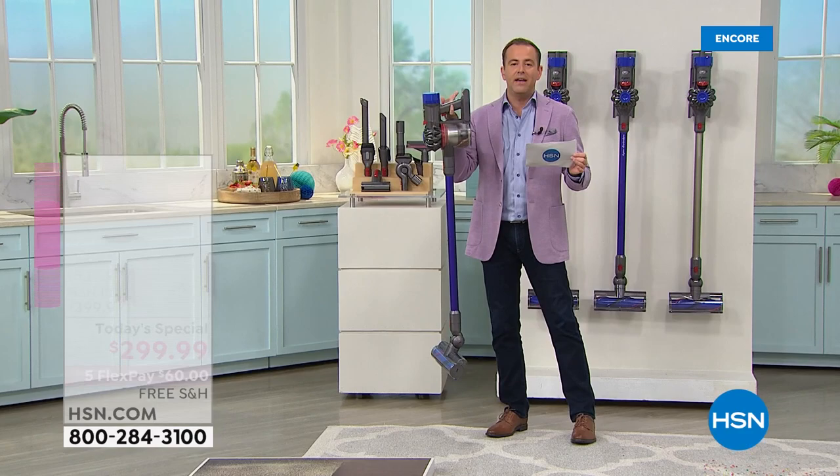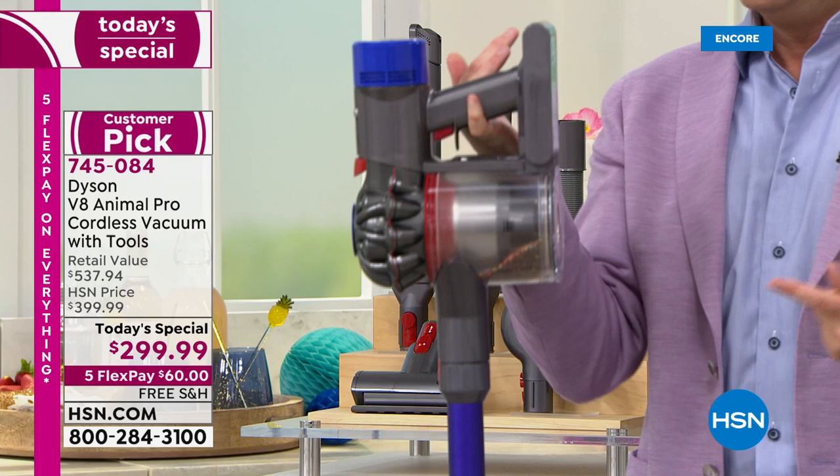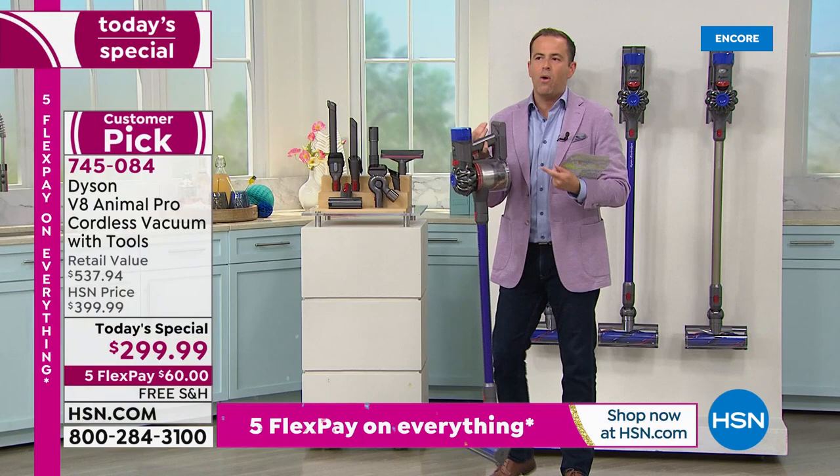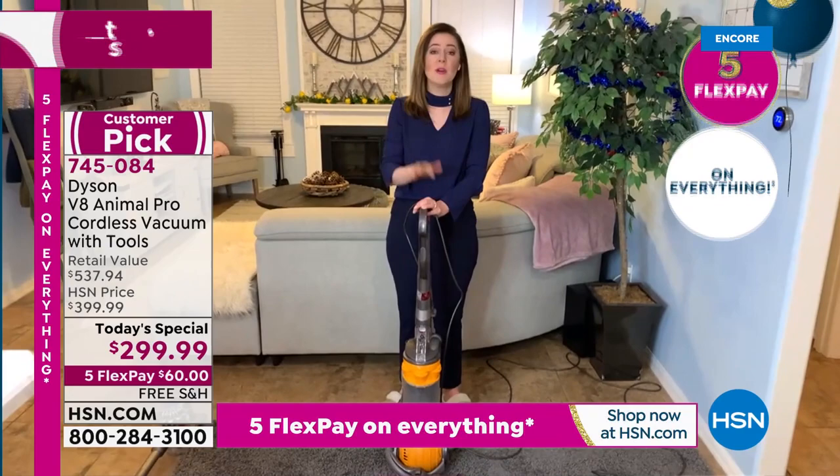This is lightweight — under six pounds — which is why I can hold it with my pinky finger. So portable, so flexible, so user-friendly. It's ergonomically designed so it feels natural in the hand. In the handheld mode, we're talking just around three pounds. It's a two-in-one — stick vacuum to handheld — which means you can take it out to the car without needing a plug socket nearby.